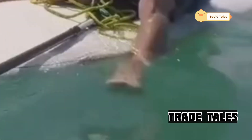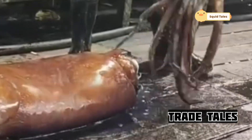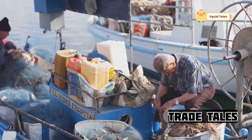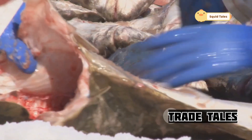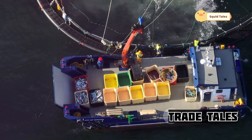As the net surfaces, it teems with life — a writhing, glistening mass of silver and white. The fishermen spring into action, their movements a well-rehearsed ballet honed by generations of tradition. With practiced hands, they sort the catch, separating the squid from any bycatch, ensuring minimal impact on other marine life. Speed is critical, as the squid must be processed quickly to maintain their freshness.